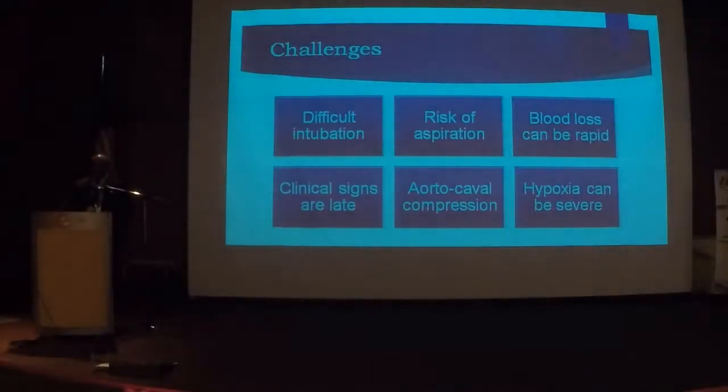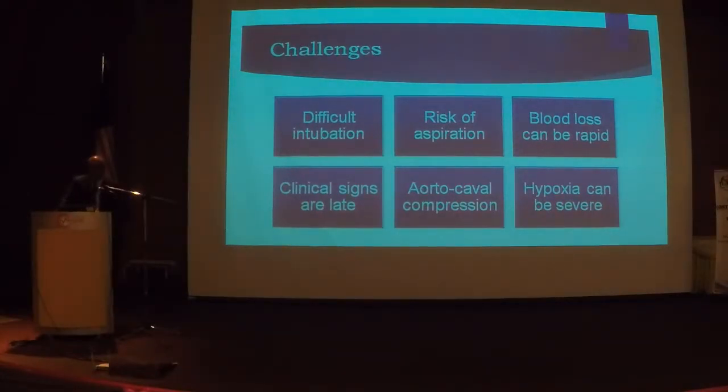What are the challenges in maternal resuscitation? Is it easy to intubate a pregnant mother? No. Breast engorgement and laryngeal edema make intubation far more difficult. If you are not trained, do not attempt intubation. All you need to do is protect the airway and maintain oxygenation. A pregnant mother has a higher risk of Mendelson's syndrome and aspiration, so never let go of cricoid pressure — that is extremely important.